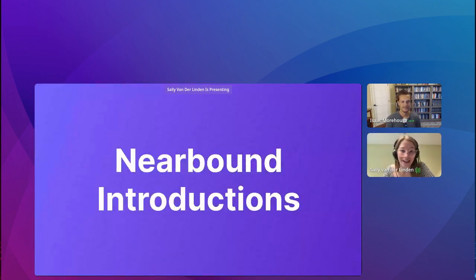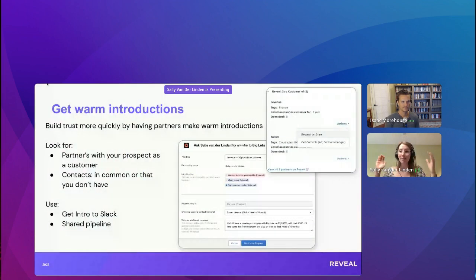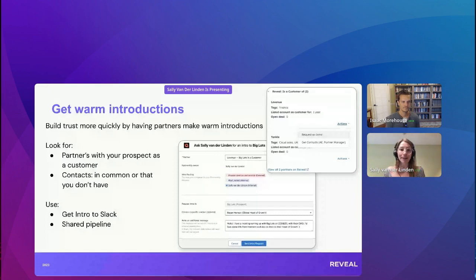The last I of the Nearbound play is Introduction. When your partner is already working with an account, if they can make a warm introduction, the account is probably going to be more receptive because they already know and trust the person making that intro. Leverage your partners that are already working with your prospects. Things you can look at include partner presence — which partners already have this account as a customer or an open opportunity.